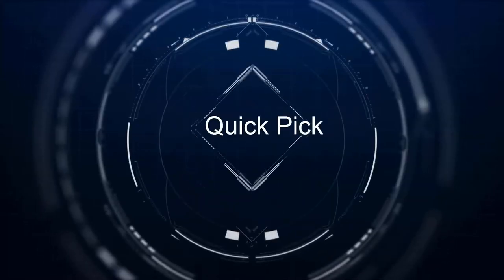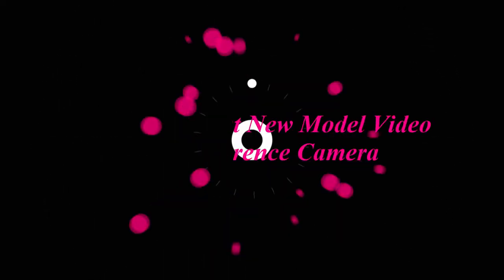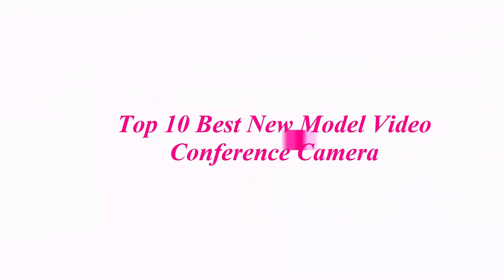Welcome to our channel. Top 10 Best New Model Video Conference Cameras.